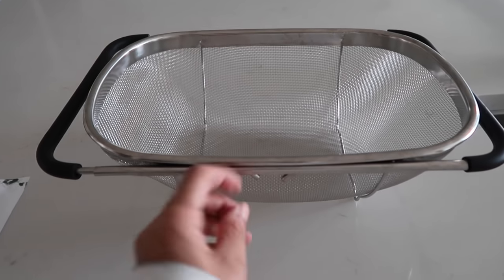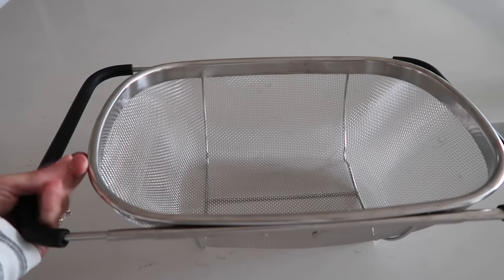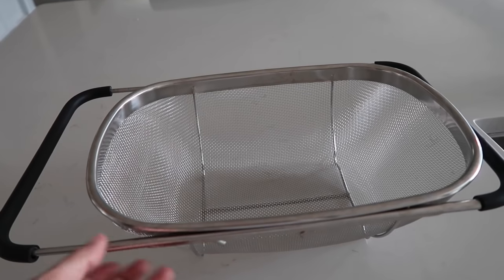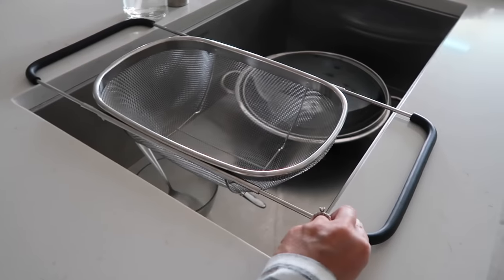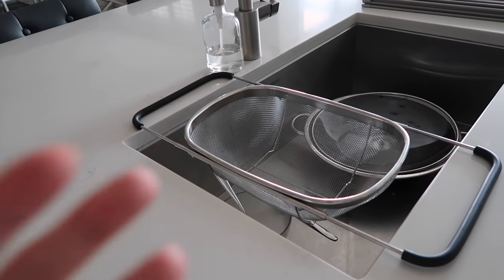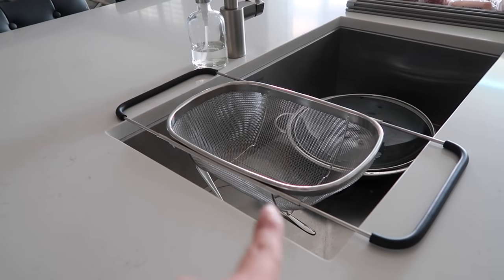Next up is the stainless steel strainer at $17.96, but it is worth every single penny because the arms expand to go over the width of your sink and your hands are free as you're rinsing stuff off. If you have pasta or vegetables to drain, you have both hands available. All you do is expand both sides, place it right on top, and it can fit over any size sink. It goes in the dishwasher — it is perfect. Also a great gift for somebody who loves to be in the kitchen.